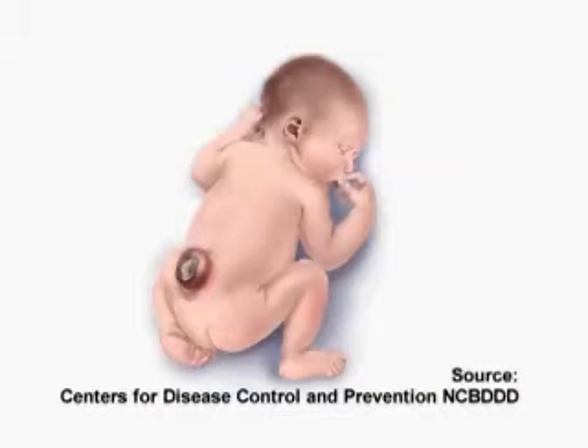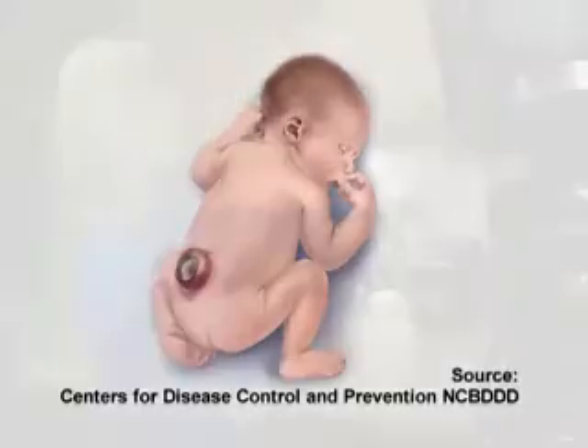Spina bifida and similar birth defects of the brain and spine are referred to as neural tube defects. The tube that forms the brain and spine may not completely close, which is why it's called a neural tube defect. Of the four million women who give birth in the United States each year, some 3,000 babies are born with neural tube defects — about eight babies born in the United States each day. Since a baby's spinal cord develops so early during pregnancy, neural tube defects happen in the first three or four weeks of pregnancy, often before a woman even knows she's pregnant or has missed her monthly menstrual period.